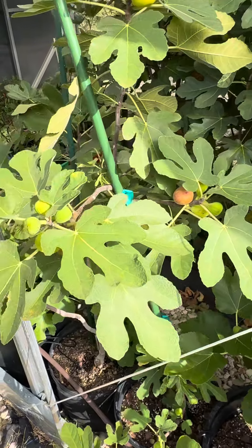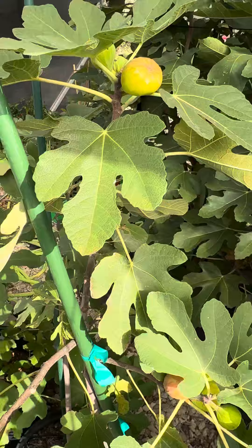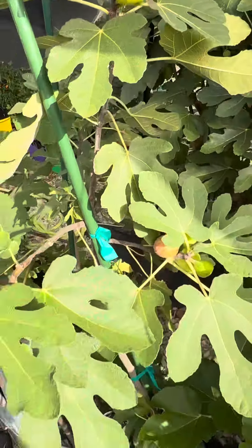Yeah guys, that's a really good fig right there. I like it a lot. Higginbotham Fuerte. Thanks guys, bye-bye.